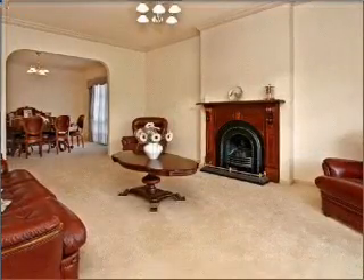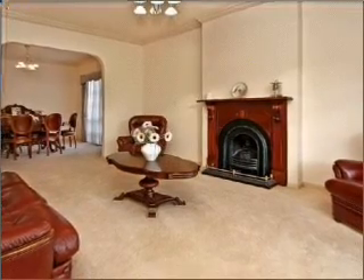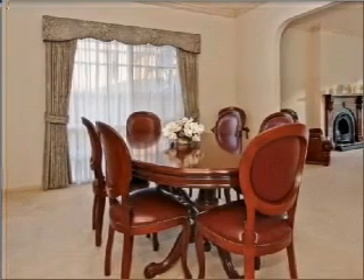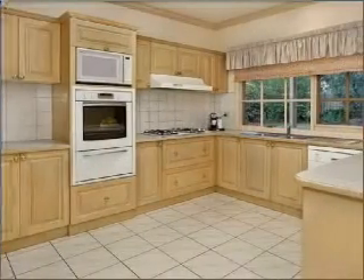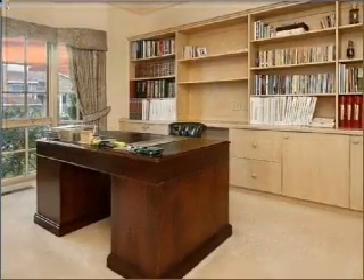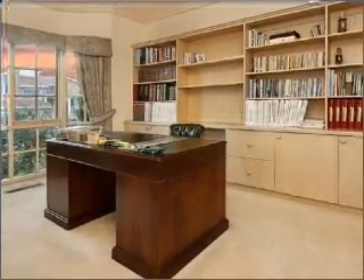Fully equipped kitchen with near-new appliances, downstairs powder room, oversized double garage, covered outdoor entertaining area, and good-sized backyard for the kids to play in. Other features include ducted heating, air conditioning, ducted vacuum, security system, and much more.